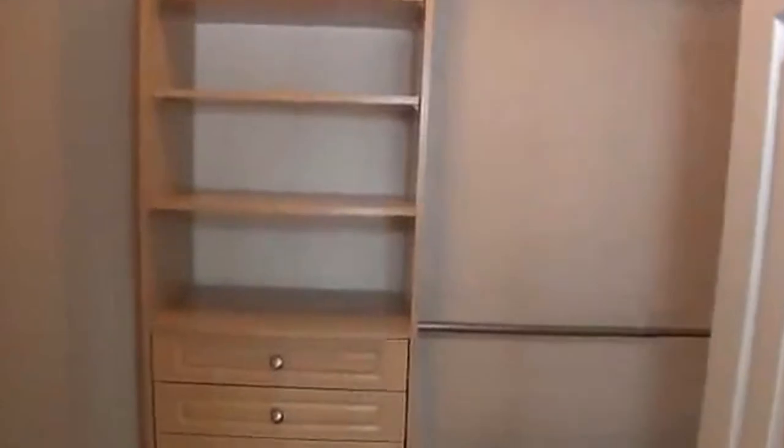Off of the master bedroom, we've got a nice walk-in closet with additional shelving. You can definitely make use of this for organizing. Drawers are already built in, and we have more shelving here as well.